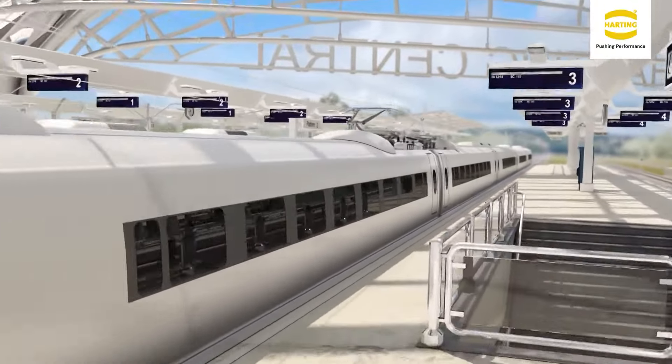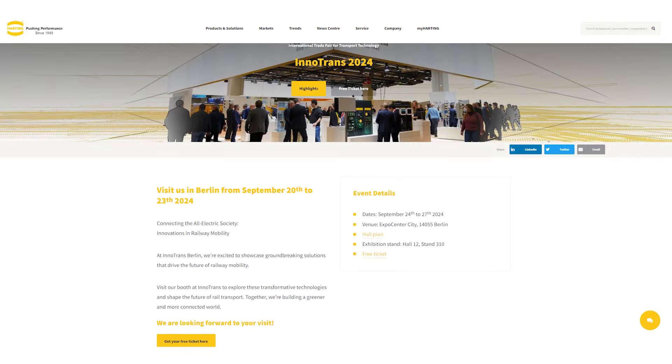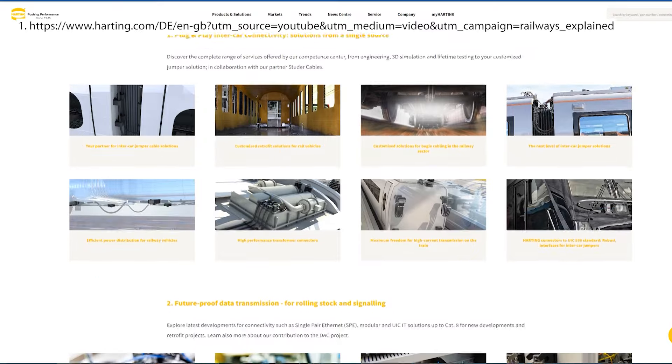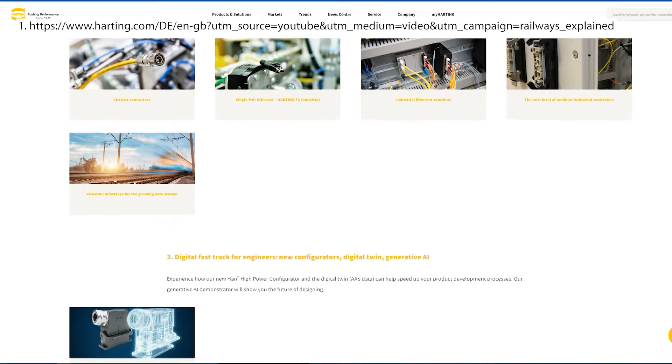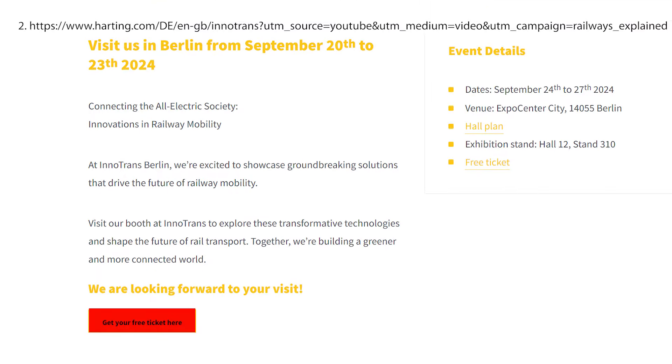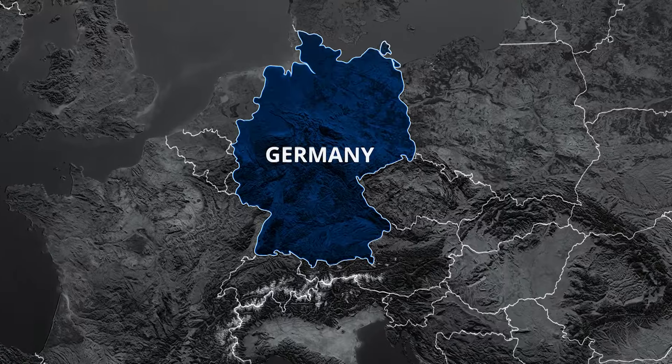Interested in learning more? Harting will be at the InnoTrans fair in Berlin from September 24th to 27th this year. Visit them in Hall 12, Stand 310. Check out the links in the description to learn more about this company and use the second link Harting provided to get a free ticket. Let's start with Germany,